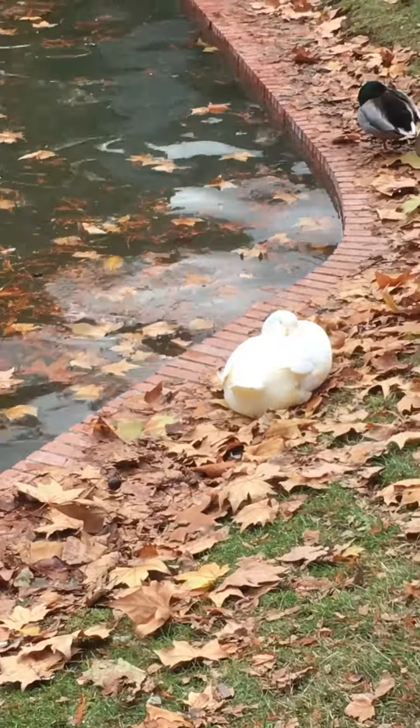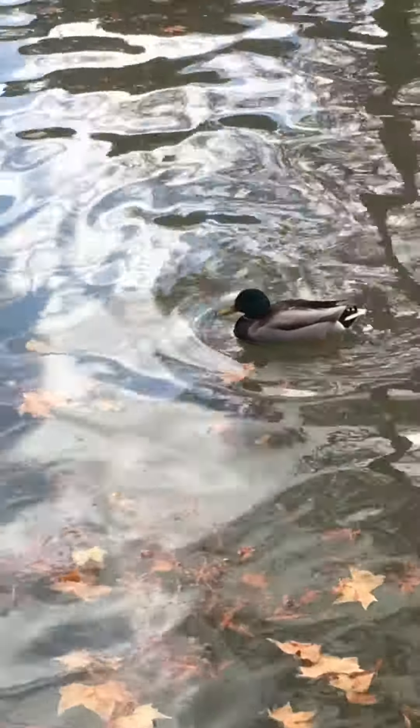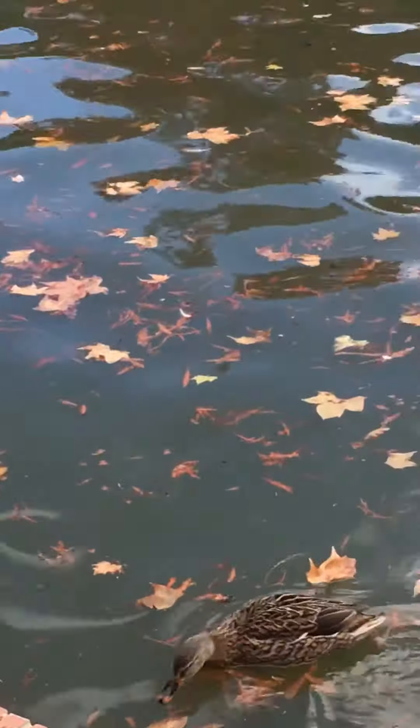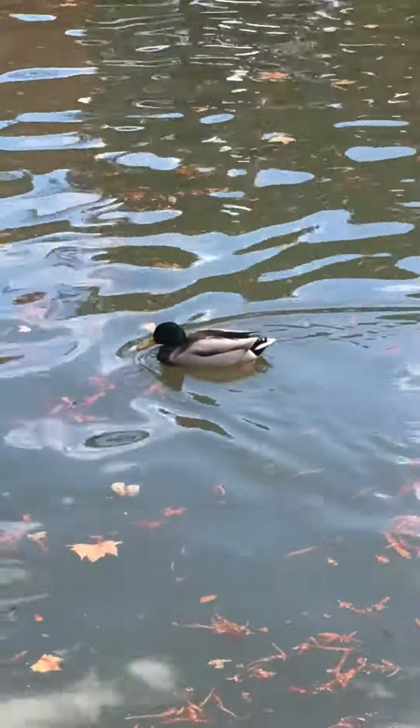You can see pretty ducks all over the banks of the pond and also swimming around. So that's it for this short clip, and we'll put these on YouTube as soon as we can get internet.